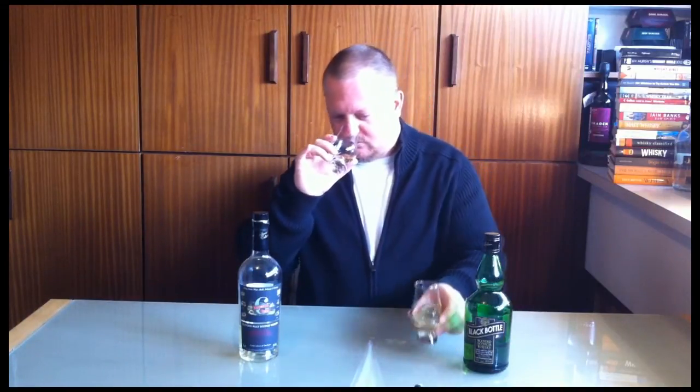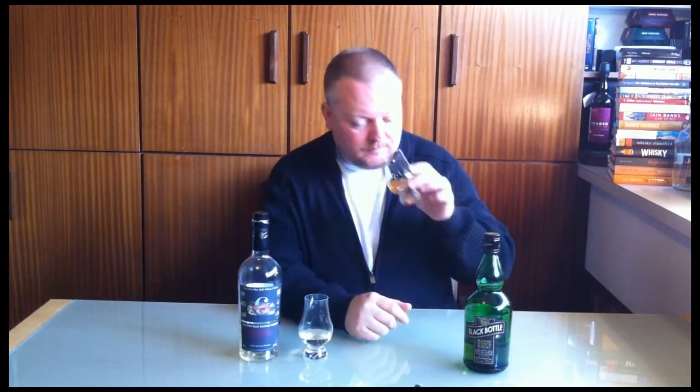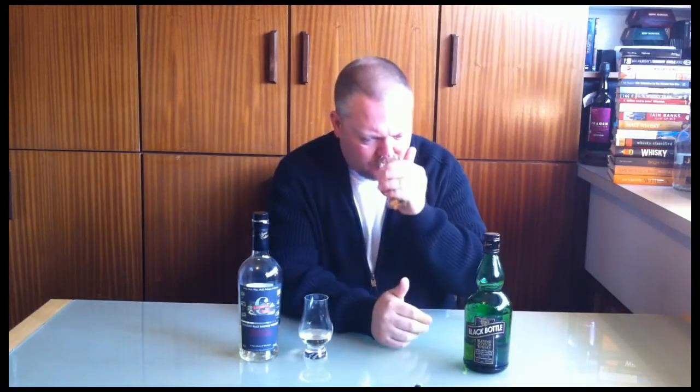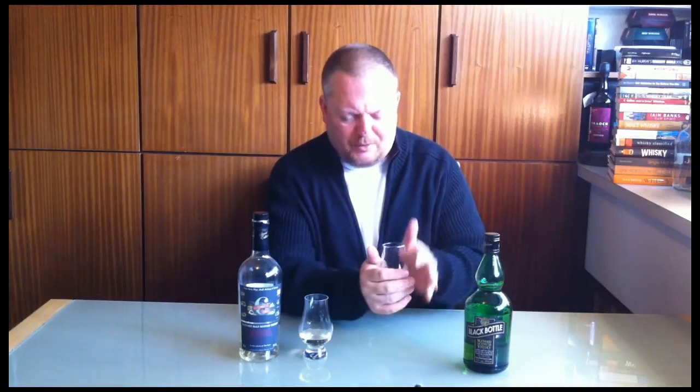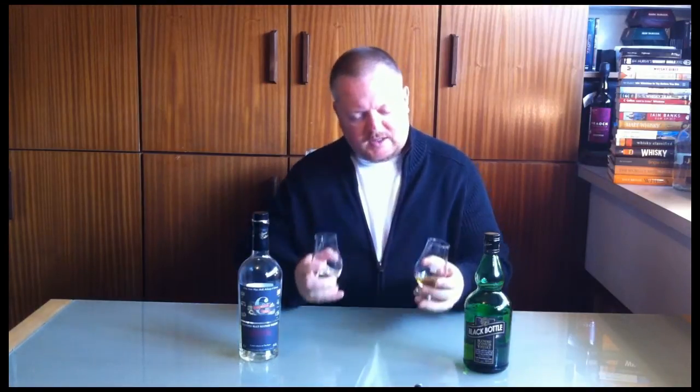There's some heather and some violets in there, but the key word for Six Isles on the nose is 'soft.' Now for Black Bottle — I would have expected this to be peatier than the Six Isles, but it isn't. It's actually a bit of a closed nose. It's fresh and fruity but the peat is very subdued, very much in the background, very discreet. It's a little bit floral — lavender and some honey. It's clear that Bunahaven is the core malt in this one. Both are very light noses, and in round one — the nose — the Six Isles is the winner.